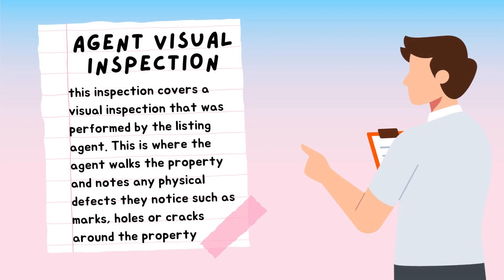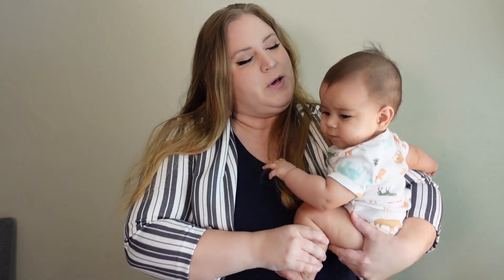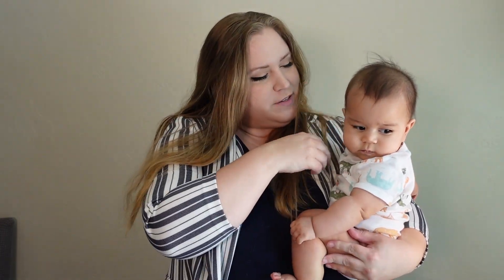Another item that will be included is an agent visual inspection. This covers a visual inspection performed by the listing agent — this is where the agent walks the property and notes any physical defects they notice, such as marks, holes, or cracks around the property. Thanks for joining us in discussing what is in a disclosure package in the state of California.